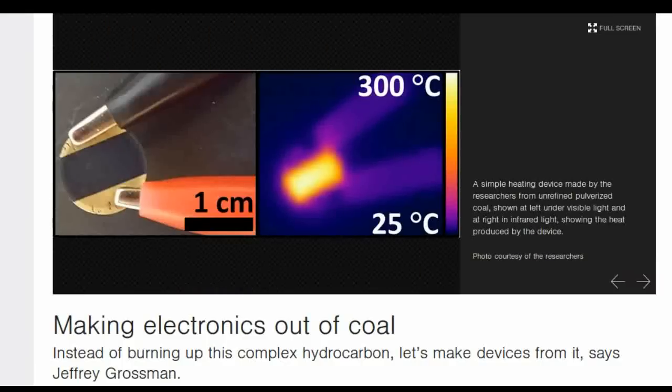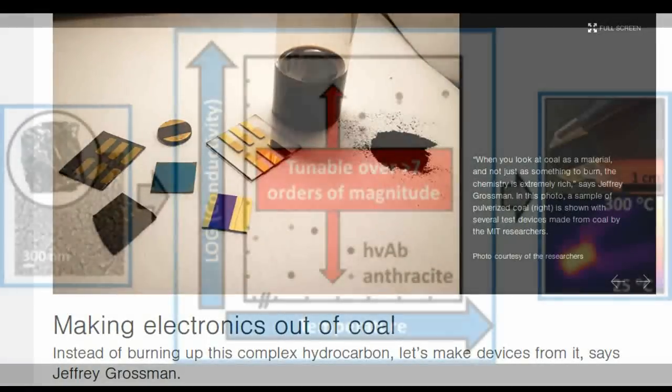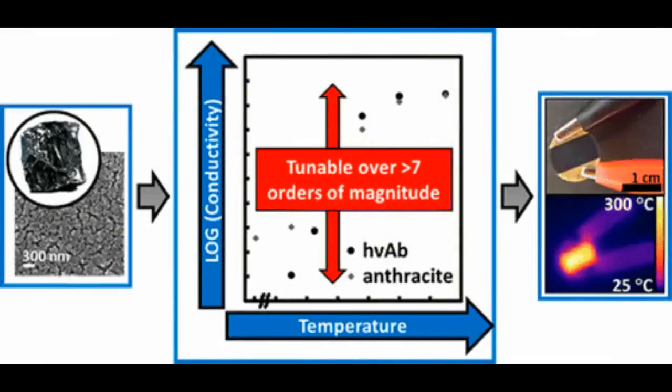The MIT researchers have succeeded in making a simple electrical heating device that could be used for defrosting car windows or airplane wings, or as part of a biomedical implant. In developing this initial application, they have also for the first time characterized in detail the chemical, electrical and optical properties of thin films of four different kinds of coal — anthracite, lignite and two bituminous types.